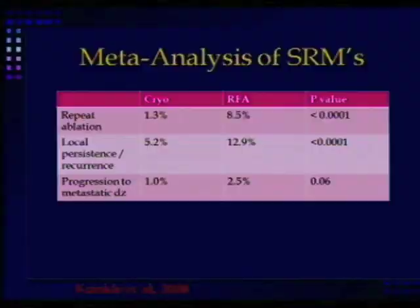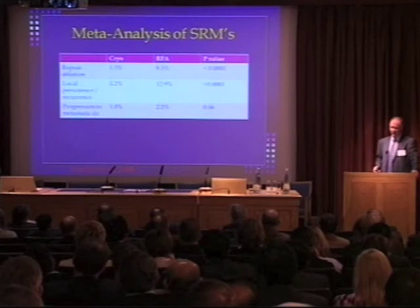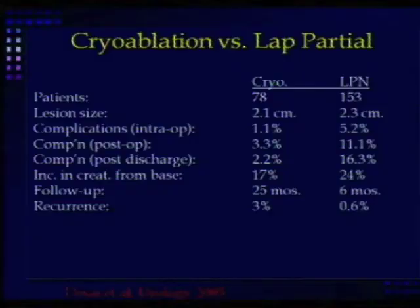This meta-analysis also shows that radiofrequency patients required more repeat ablations, had more local recurrence, and had more progression to metastatic disease — not very high numbers, but still more. These are retrospective studies where patients were selected for different reasons, so these may be entirely different populations. But the data is there, so I'll show it.